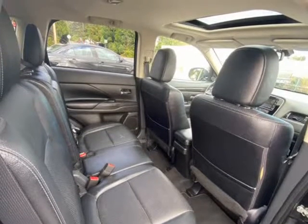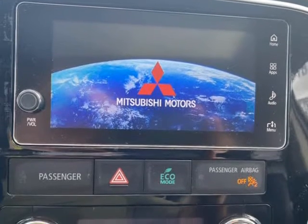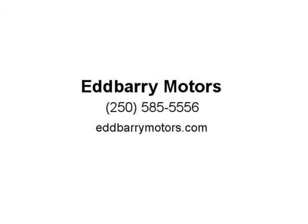The rear seats all fold and there is so much space in the back. Comfort and equipment levels are good, with heated leather seats, heated steering wheel, electric windows, cruise control, sunroof, and rear view camera.